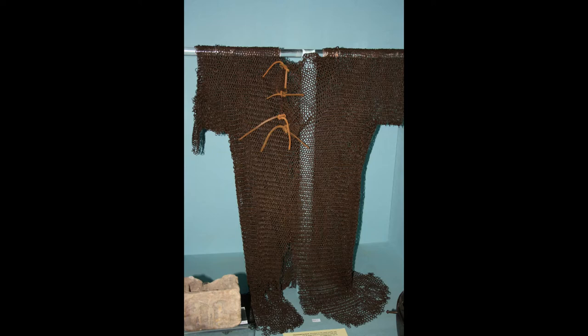We are going to focus on this shirt made from chain mail. It is thought to have been made in the 14th century and altered much later, possibly in the 19th century.